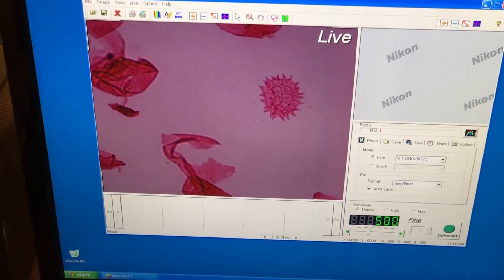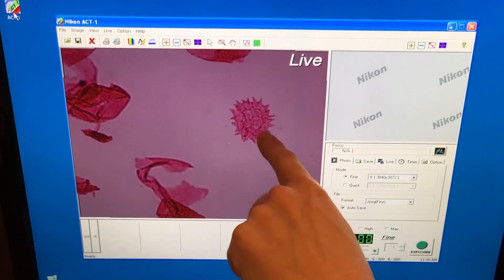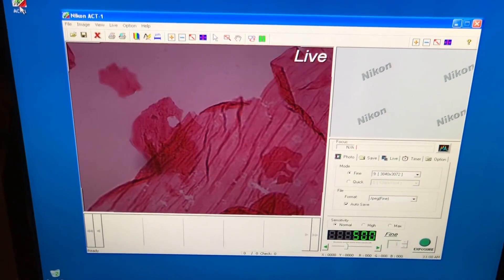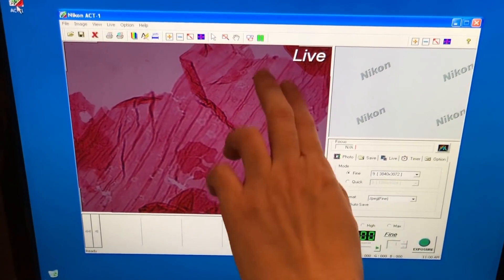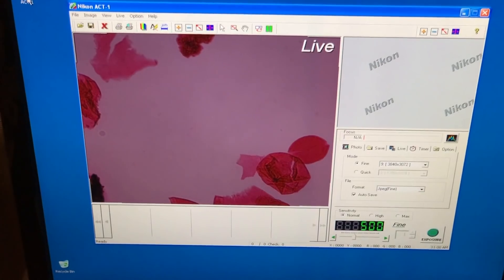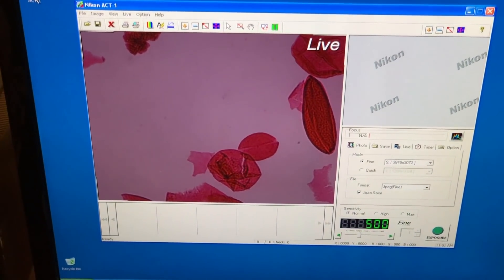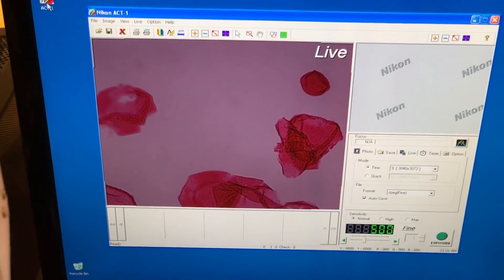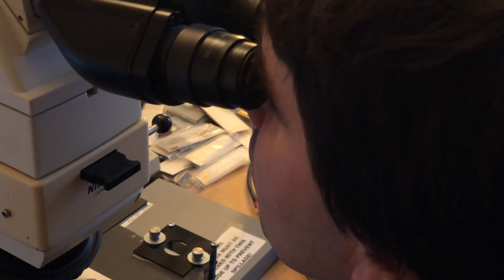This virus-looking pointy thing is actually a floating multicellular algae. Here's a piece of a 66-million-year-old leaf. The coffee bean-looking thing is a fossilized pollen from a palm tree. But the main takeaway from this slide, he tells me, is that the diversity is very reduced from before the impact — these are the few things that actually survived.